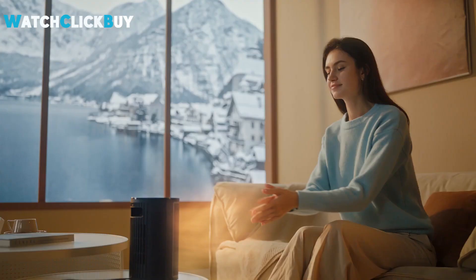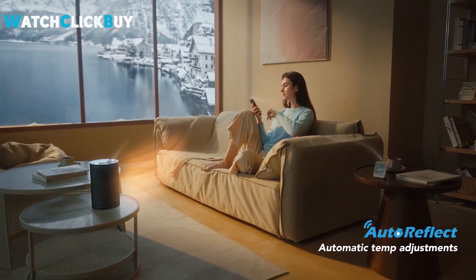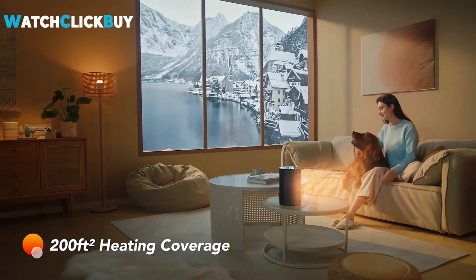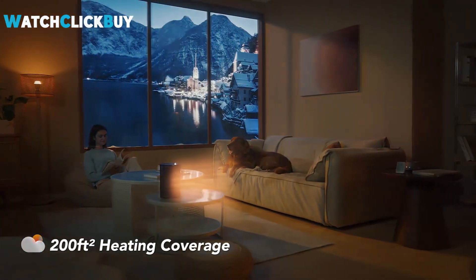Notably, its smart capabilities, enabled through the GOV Home app, offer advanced control, scheduling, and even voice command compatibility with Alexa and Google Home. The heater's efficient performance, combined with quiet operation, makes it an attractive and well-priced option.